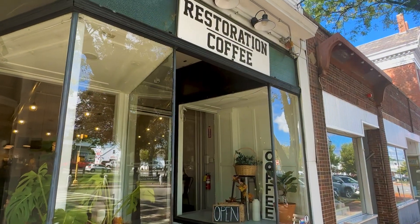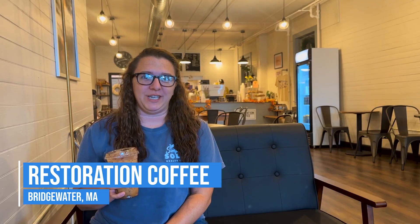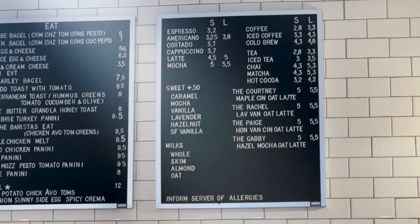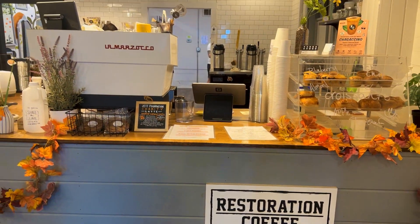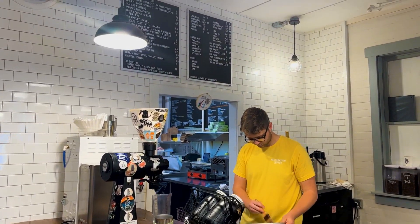First, we're starting at Restoration Coffee. Its location is super convenient to the office as it's right across the street, and while everything on their menu is probably delicious, I wouldn't know because I only ever order the Iced Paged Latte. They also offer iced lattes in half-gallon size, which is perfect for meetings in the office.